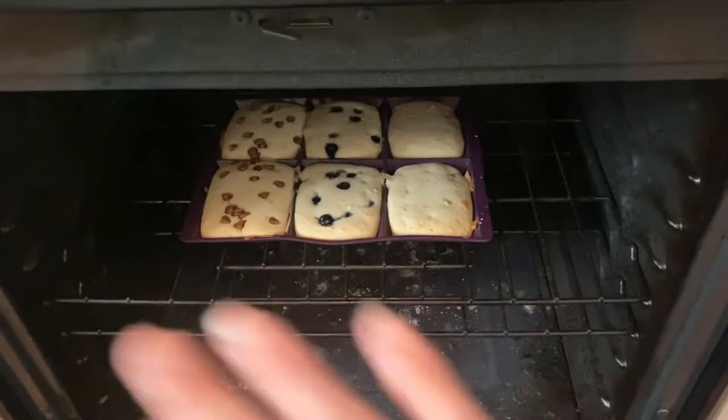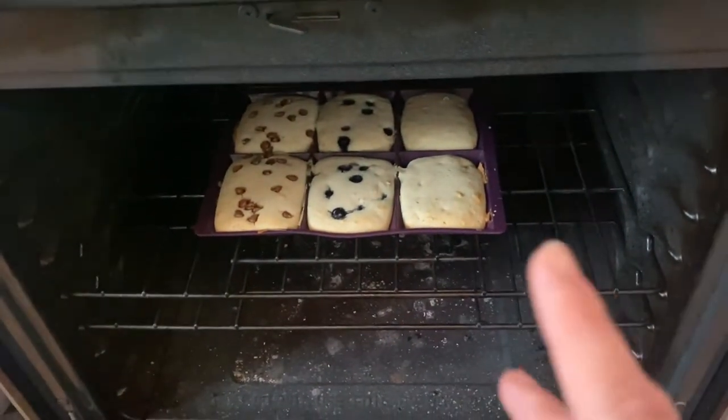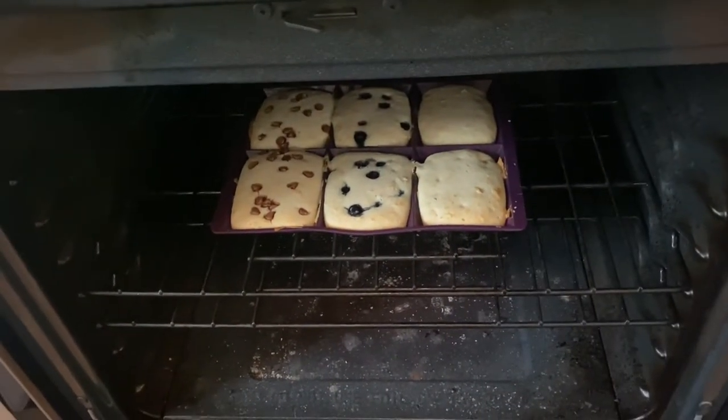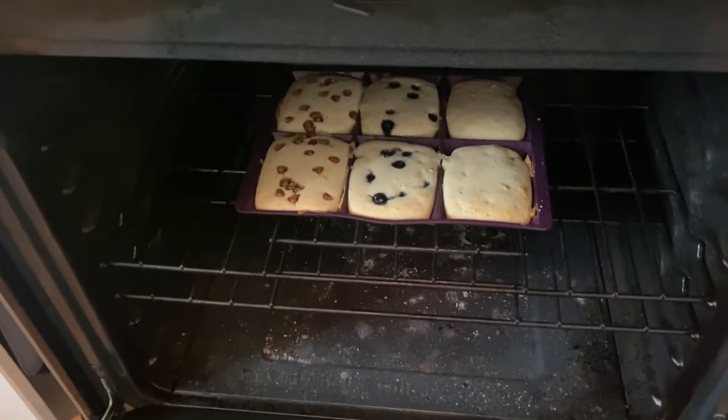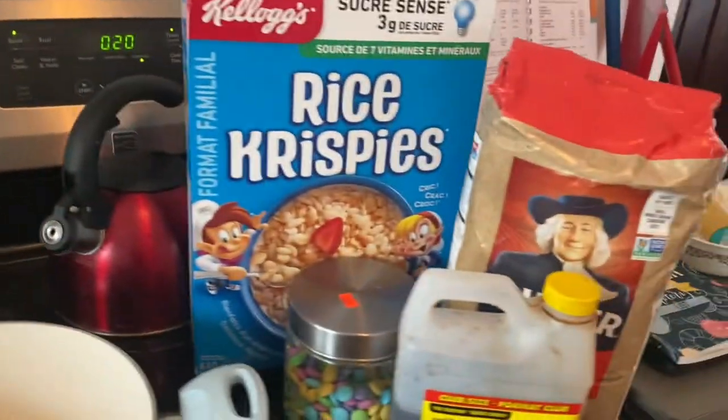Oh no, the baby spilled the cat water - all fun! Anyway, once my bread dough is done I'll just throw that in the oven. It's been 20 minutes but I think the waffles need a few more minutes, so I'll put them in for another three minutes and then check. They look funny right now but once you take them out and flip them over they totally look like waffles.